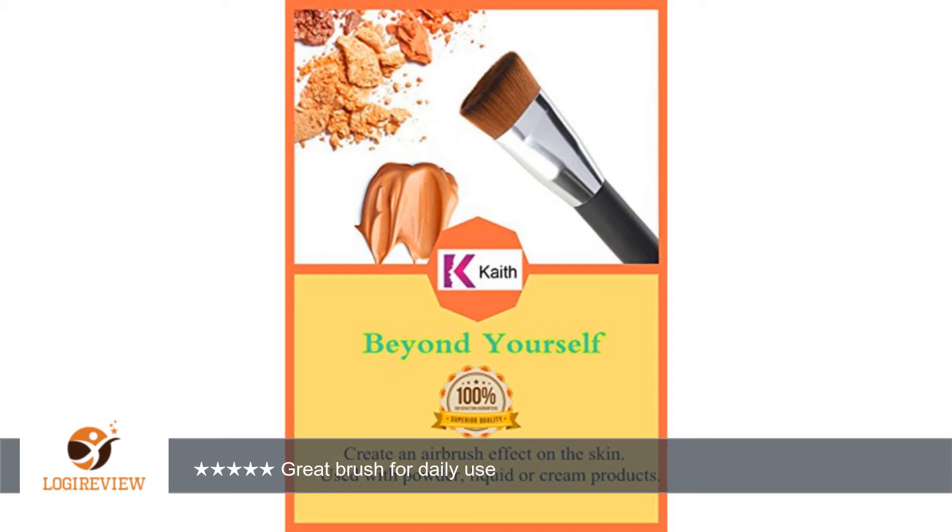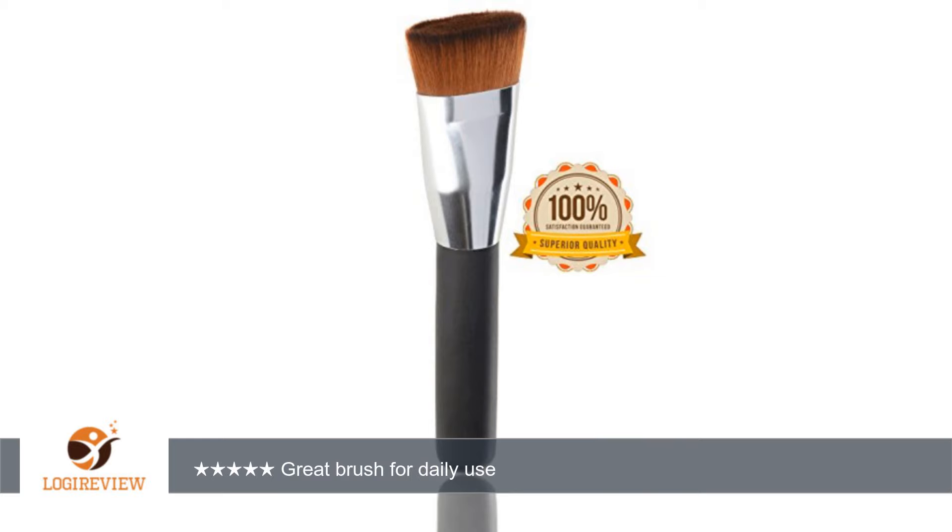I've been using my fingers or sponges to rub in the primer for the past few months, and it finally occurred to me to attempt a foundation brush. I did have a foundation brush laying around but the results were not great. Then I got the chance to receive this brush at a discounted price for my honest review.